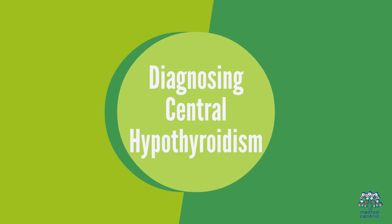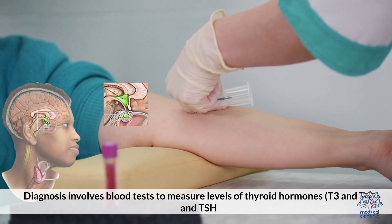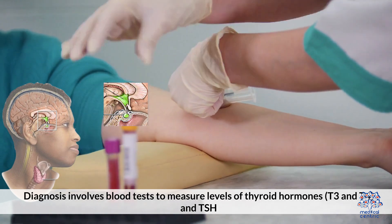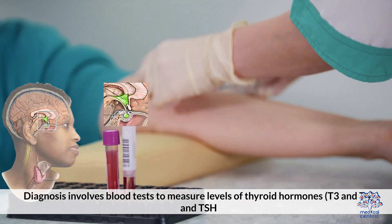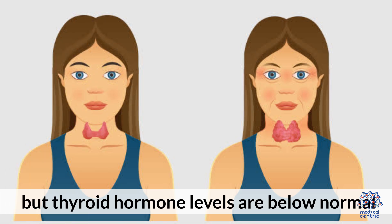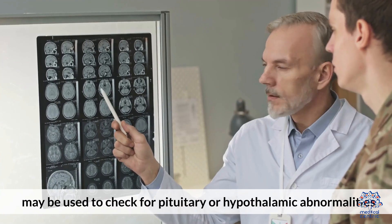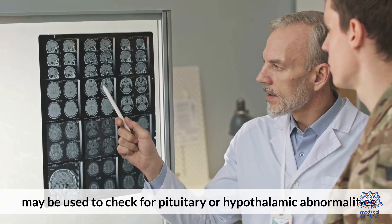Diagnosing central hypothyroidism involves blood tests to measure levels of thyroid hormones T3 and T4, and TSH. In central hypothyroidism, TSH levels are often low or normal, but thyroid hormone levels are below normal. Imaging tests, such as an MRI, may be used to check for pituitary or hypothalamic abnormalities.